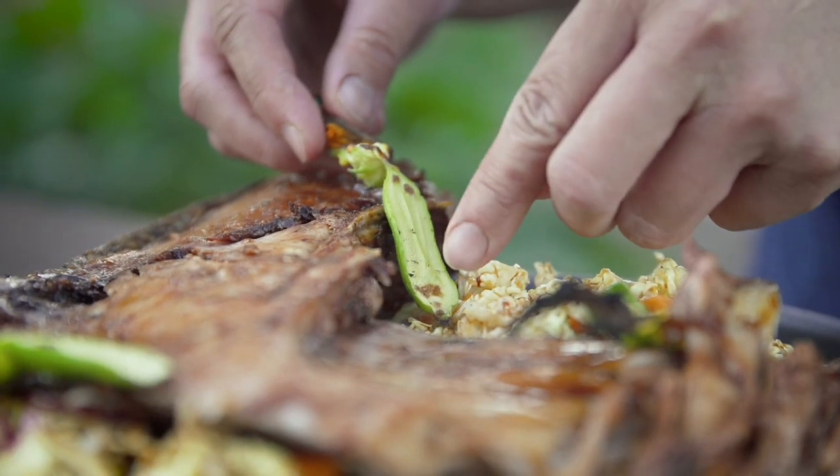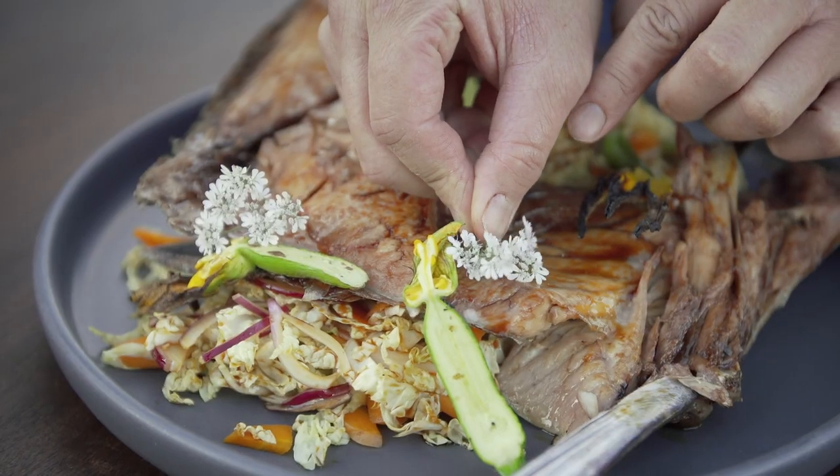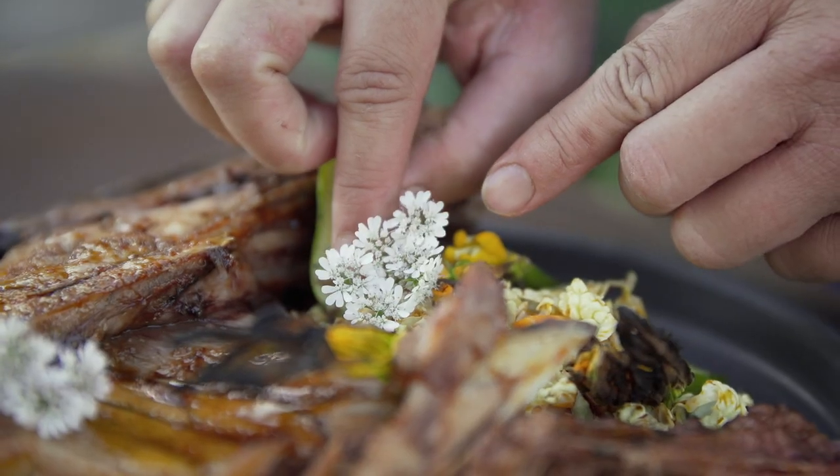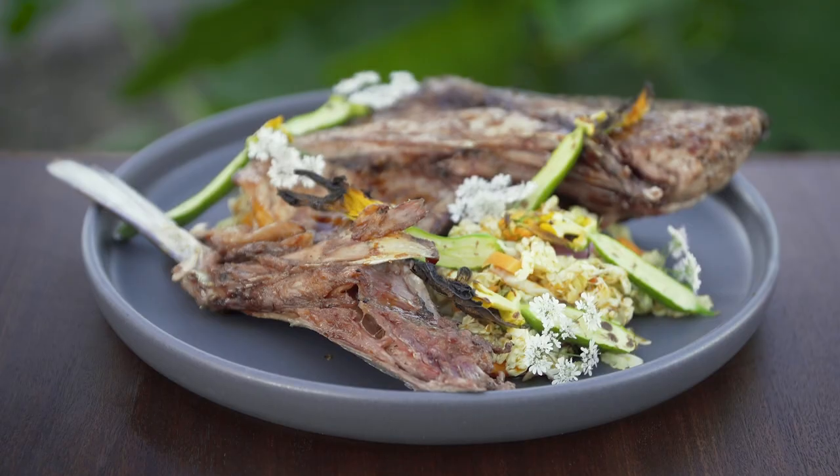I think it's important to utilize all parts of the fish when we're eating seafood, and you can find these underutilized parts at your local fish market or by forming a relationship with your local fishmonger or fisherman.